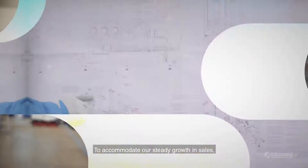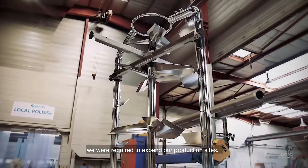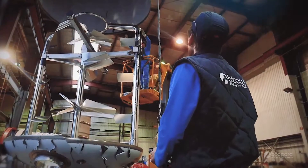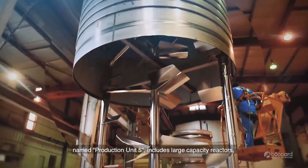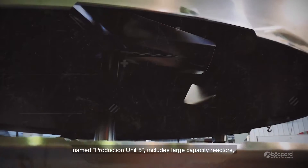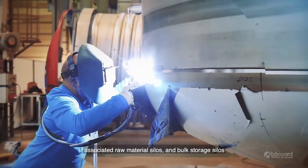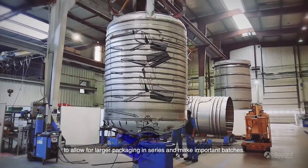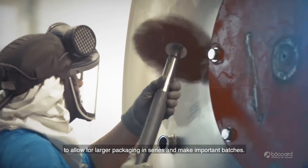To accommodate our steady growth in sales, it was necessary to expand our production sites. Our latest planned expansion, named Production Unit 5, includes large capacity reactors, associated raw material silos and bulk storage silos to allow for larger packaging in series and to accommodate batches of increasing size.